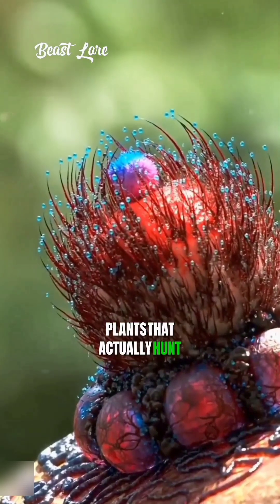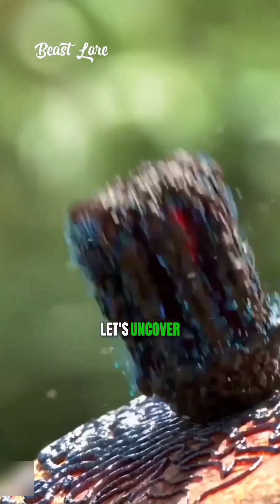Do you know there are five plants that actually hunt and eat living creatures? Let's uncover their secrets.